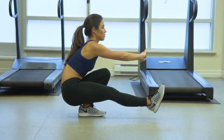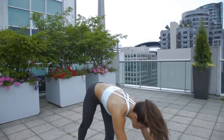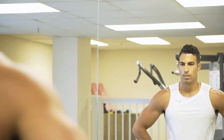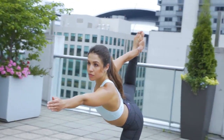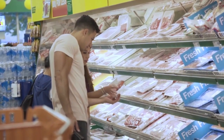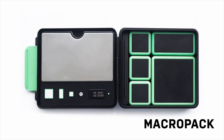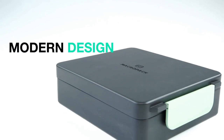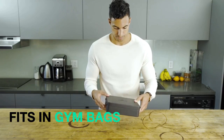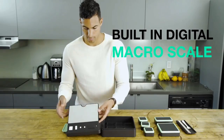A healthy lifestyle is all about balance. It's about knowing what you should and shouldn't be eating while staying active so that you can feel more confident and be the best version of yourself. But it's next to impossible to know the calories in foods and to track your dieting progress. Professional bodybuilders have mastered this art and have no problem counting their macros and calories. That's why we created MacroPack — the world's first lunchbox to supercharge your healthy lifestyle, built with a compact re-engineered digital scale to help you measure your caloric intake for every meal.